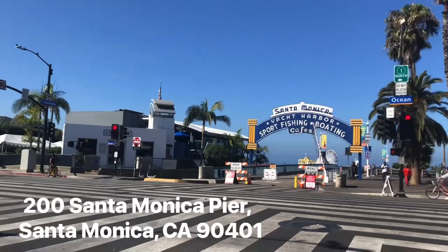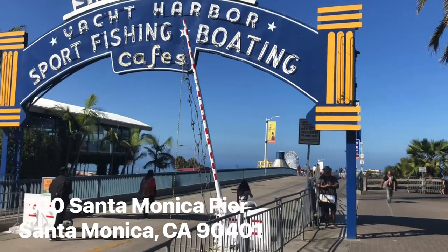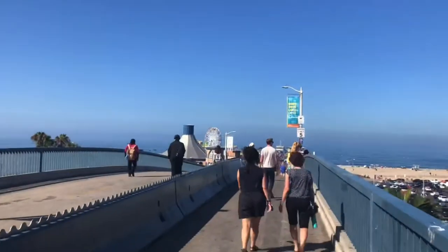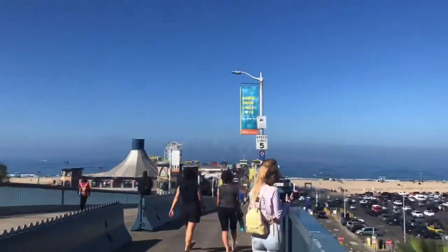The Santa Monica Pier is a large double-jointed pier at the foot of Colorado Avenue in Santa Monica. It contains a small amusement park, concession stands, and areas for views and fishing.